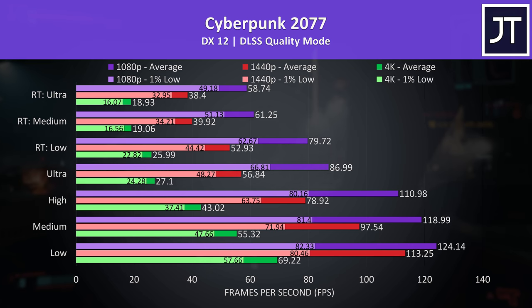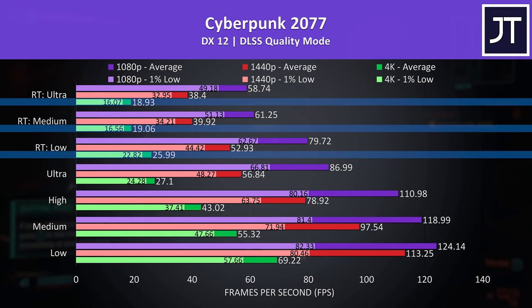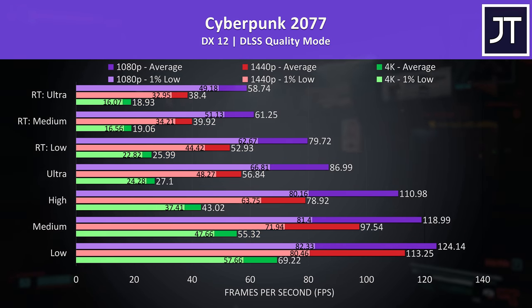Speaking of ray tracing, Cyberpunk 2077 also has a few RT presets built in. 4K wasn't doing well here either, even with DLSS on quality mode. Medium settings weren't too far off 60 FPS, but honestly based on these results, 1440p is just a much better sweet spot — the FPS on offer is just much higher compared to 4K in this fairly resource-intensive game.